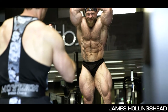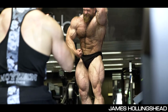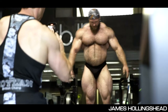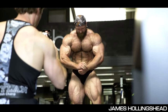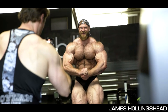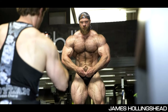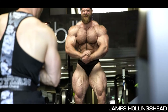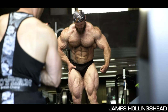His muscularity is just absolutely ridiculous. Look at the traps, the shoulders, the legs. James Hollingshead is definitely gonna give us a great show at the Arnold Classic UK. He's definitely gonna push Andrew Jacked to his limits. Look at this freaking fullness and hardness — what a physique, what a freak. Maybe he doesn't have Andrew's aesthetics and shape, but he has this crazy hard and grainy looking muscle. All this mass is gonna make for something like Branch Warren versus Victor Martinez.